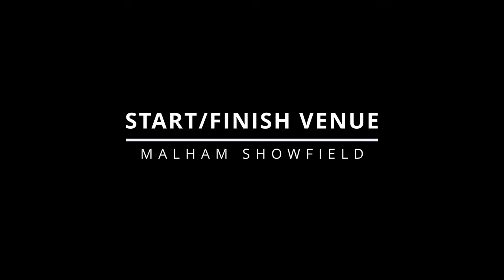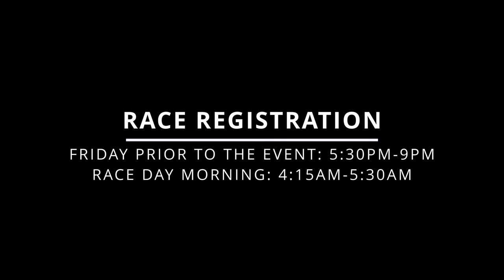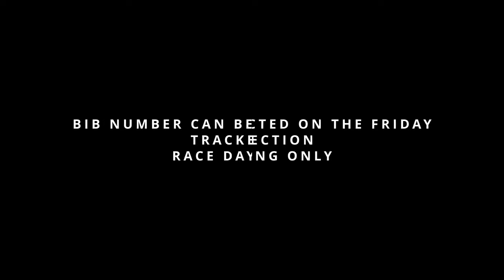The start venue for the event is at Malham Showfield, just on the left-hand side as you come into Malham on Chapel Gate Road. Race registration is available on the Friday prior to the event from 5:30pm until 9pm. Alternatively, you can collect your bib number and your GB race tracker from the event team at race registration on the Saturday morning of the event from 4:15am up until 5:30am.